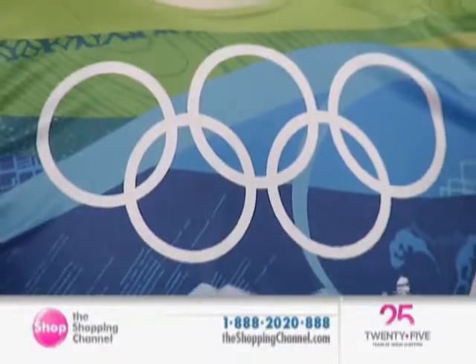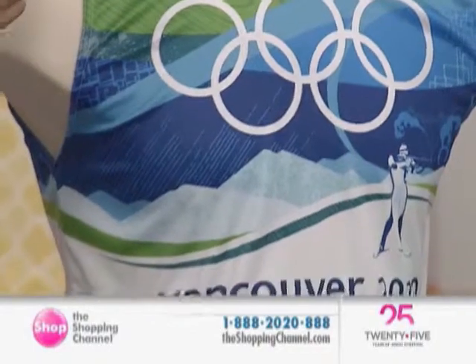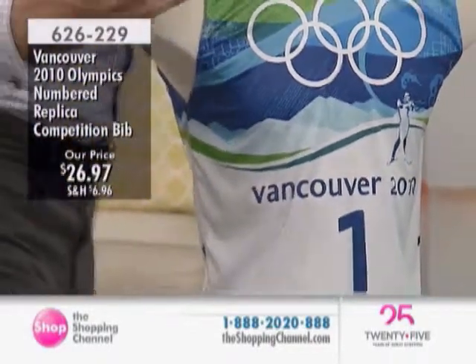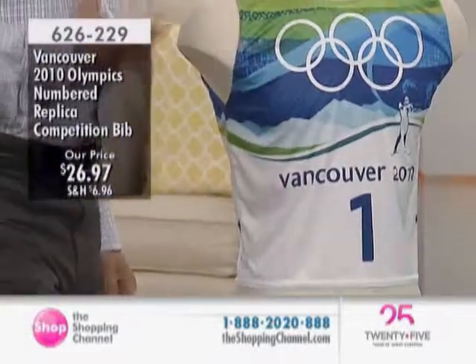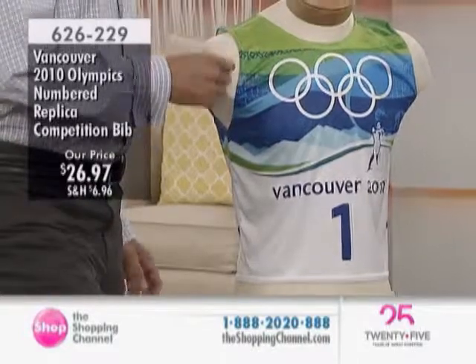You know what, like these bibs that the athletes wore — for us, when we had a chance to get some of these from the games, they're sweat, they're tears, the wind, the elements that go through these bibs for an athlete. Other than the medal, this is something that's uniquely different, and these are the bibs that were actually worn.